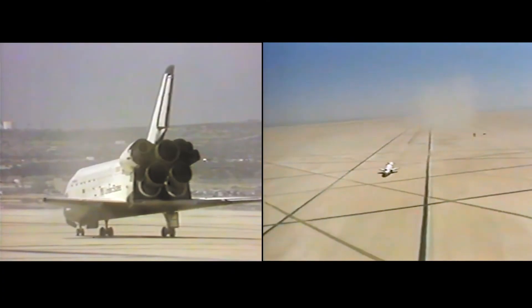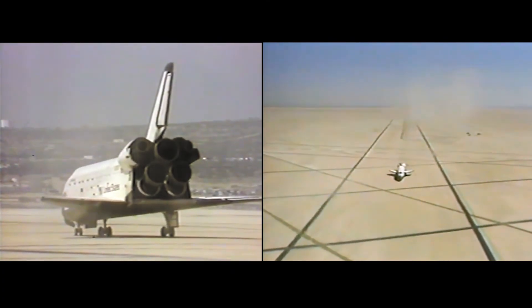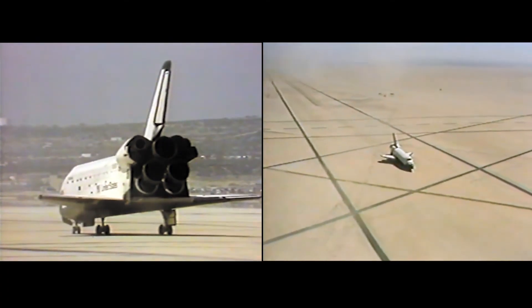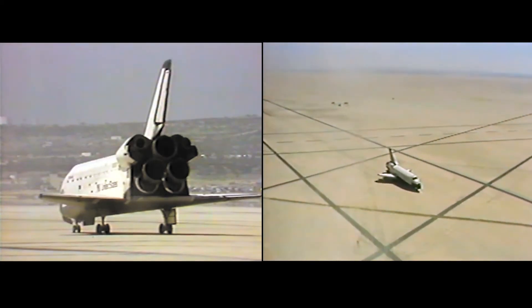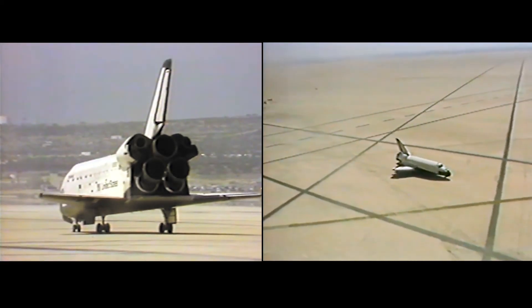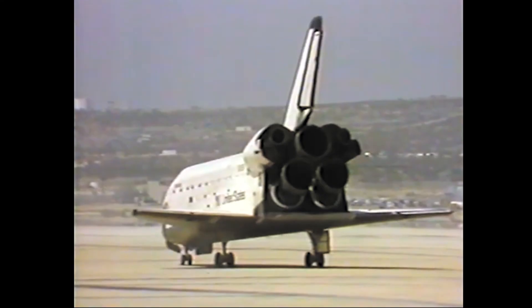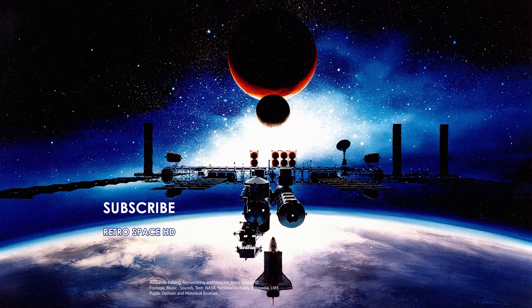This is Mission Control Houston. The unofficial touchdown time: two days, six hours, 20 minutes, 52 seconds. And Columbia, Houston, we're estimating at least 26 more minutes on the ammonia. You're looking real good. And as Columbia's main gear touched the lake bed, the flight director's instructions were prepared for exhilaration. Thank you, everyone.